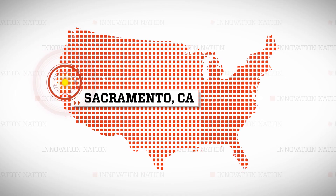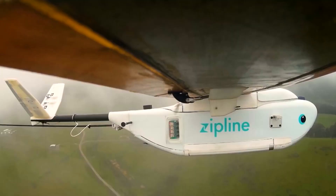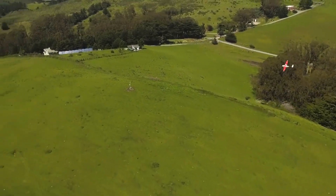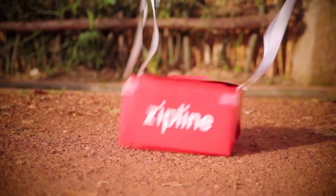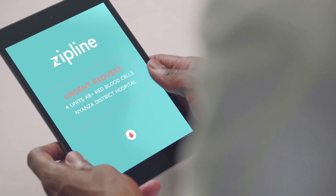I hopped a flight to Sacramento, California to meet Keller Renato, the young CEO of a company called ZipLine, which takes to the skies with blood that flies. ZipLine makes instant deliveries of medicine to hospitals and health centers, using autonomous aircraft that are fully electric and weigh about 40 pounds. Any doctor or nurse at one of the health centers or hospitals we serve can send ZipLine a text message saying that they need an emergency medical product.